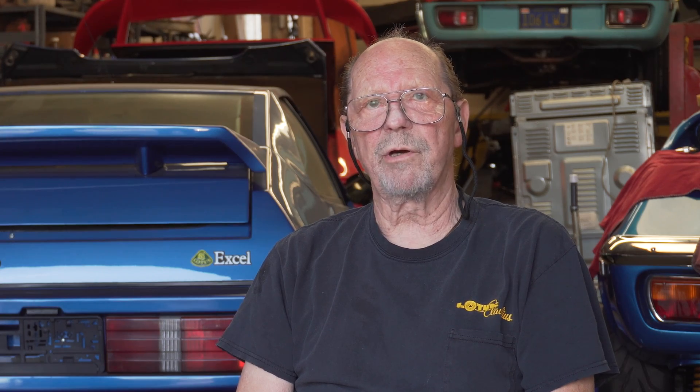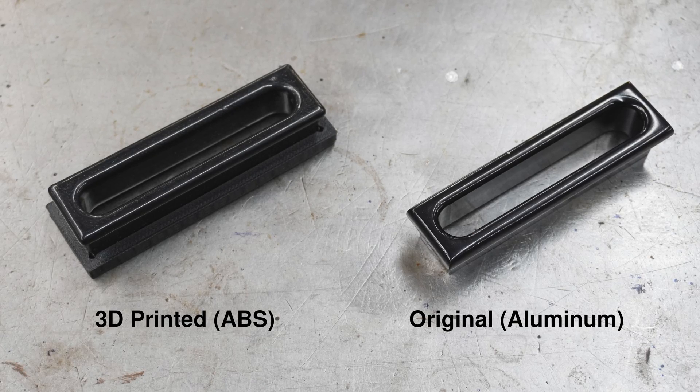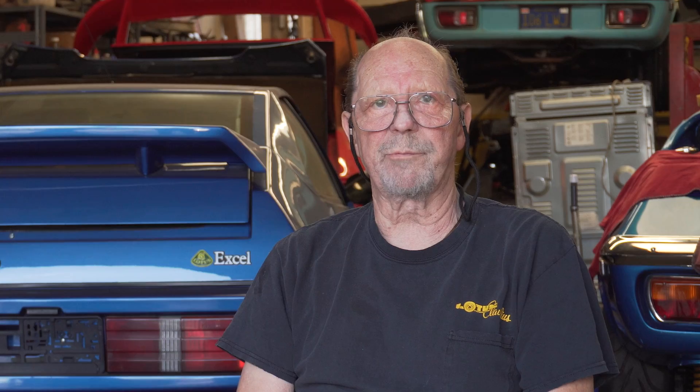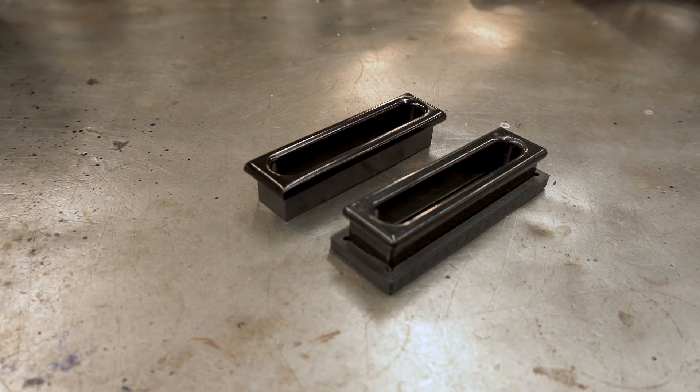One of the things that we're working on is the surround that goes over a seat belt, that we were originally making out of aluminum, but the time that took to make them was rather prohibitive. So we wound up printing it out of ABS and putting it into an acetone vapor bath so that it came out with a nice gloss finish.